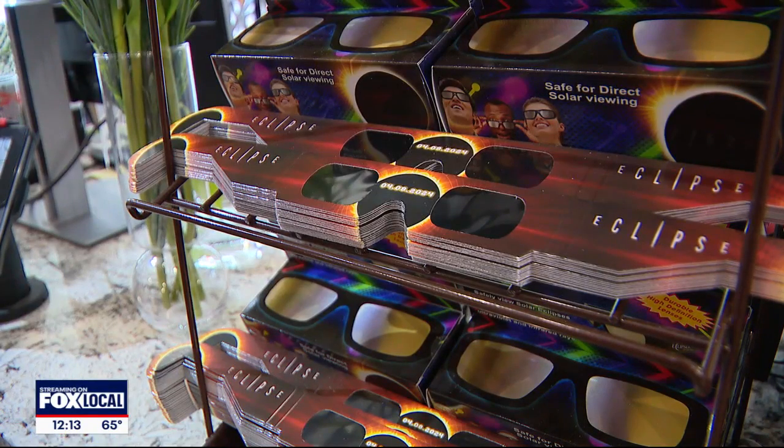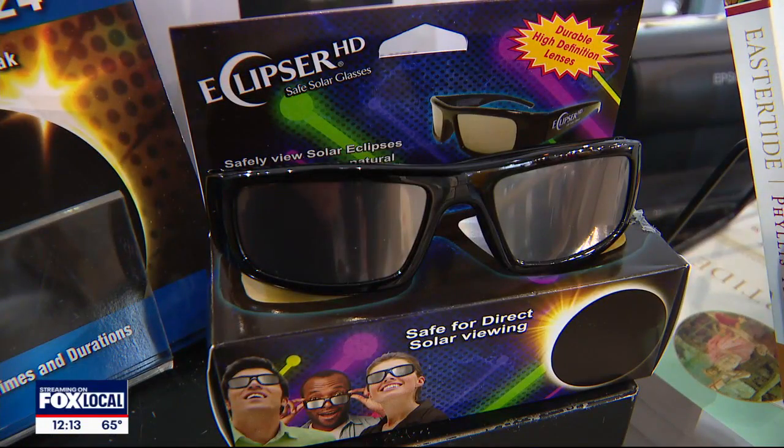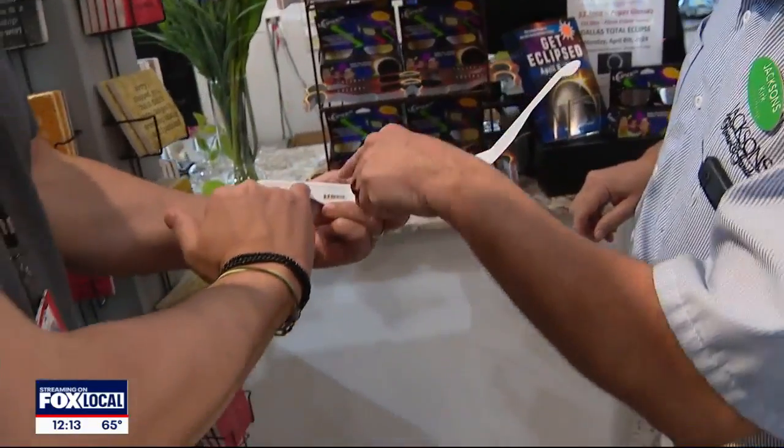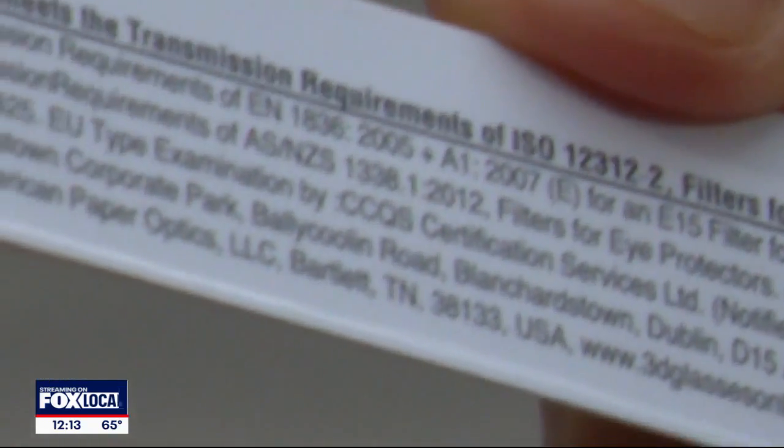From a pair in cardboard for a couple of bucks to a pricier and more permanent plastic pair — each set has one essential element. The certification is right on there. To ensure your glasses are properly rated, ISO 12312-2 is the number you're looking for.